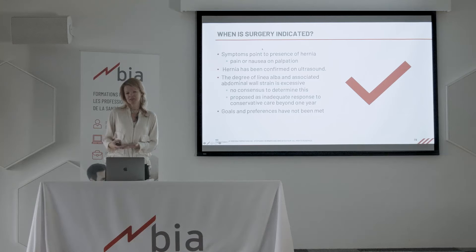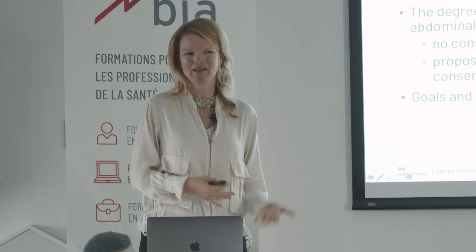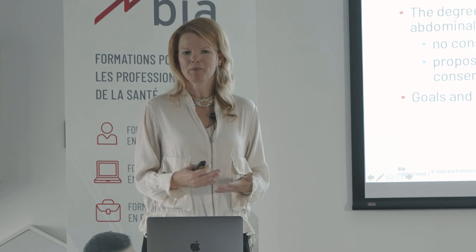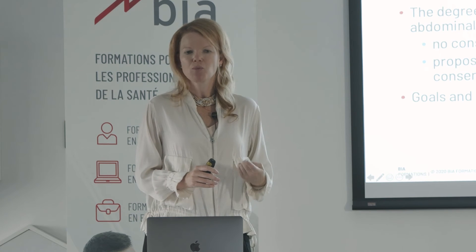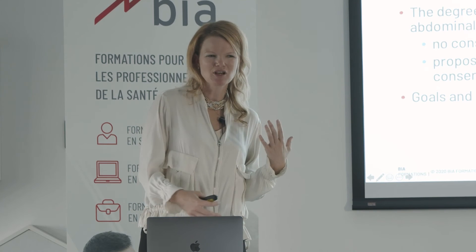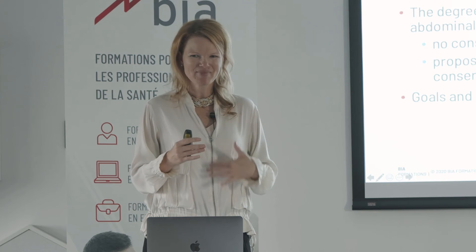When should we be thinking about hernias? Yes, we have persistence, but we may also have some symptoms that point to the presence of a hernia. An individual might report that during exercises, or even when their baby gets close to their abdominal wall, they experience actual sensitivity and pain. Diastasis is not associated with pain — not associated with a threat output such as pain. So when we have pain in this clinical picture, it makes us think there might be a hernia. We also think of nausea — a woman might say she almost feels nauseous going into a movement. Pain and nausea through the middle of the abdominal wall.